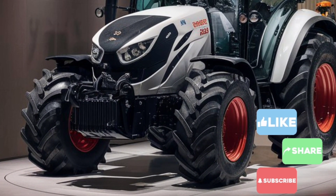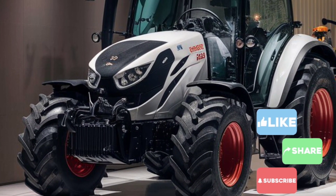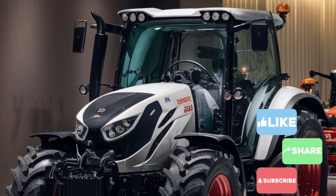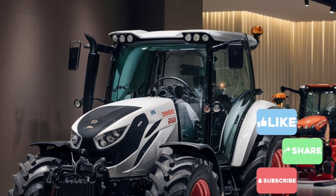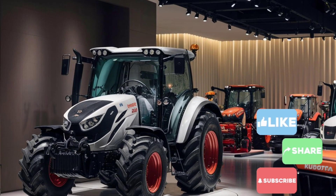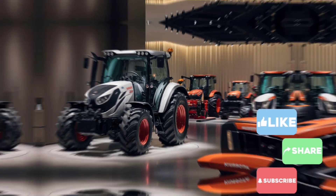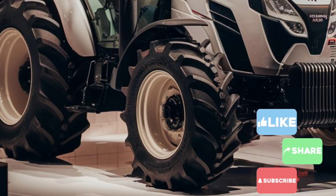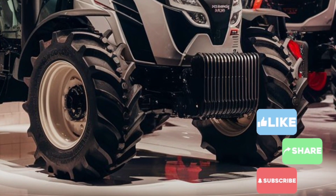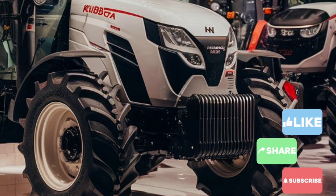One of the standout features of this tractor is its advanced hydraulic system. With improved lifting capacity and smoother operation, this system makes it easier to handle attachments like loaders, backhoes, and mowers. Whether you're working on a farm, a construction site, or maintaining a large property, the 2025 Kubota ensures seamless performance and adaptability.